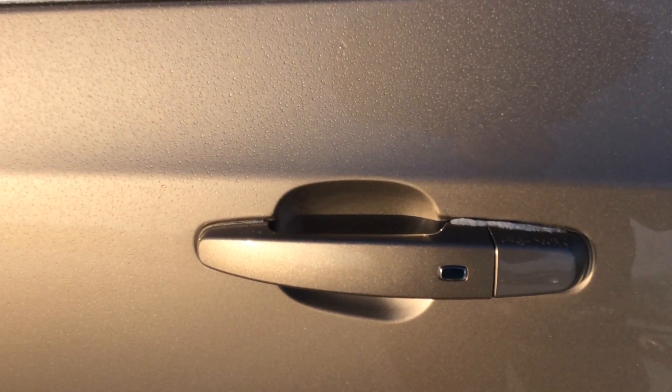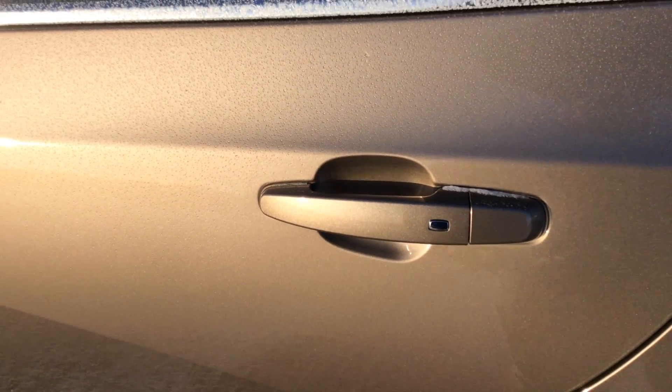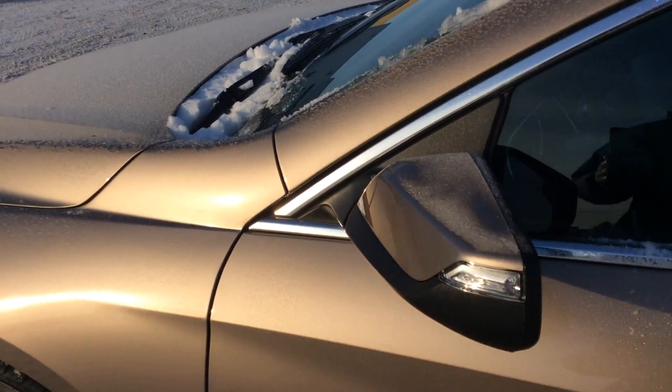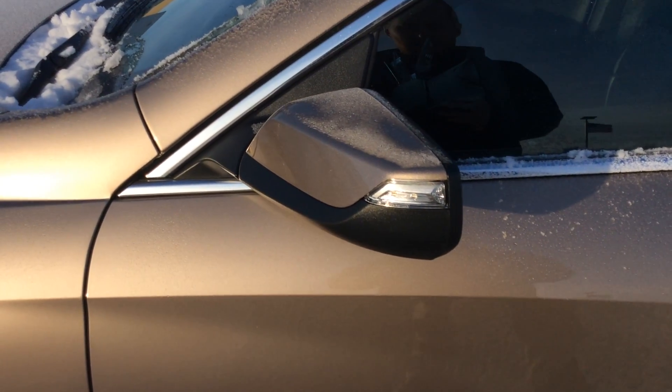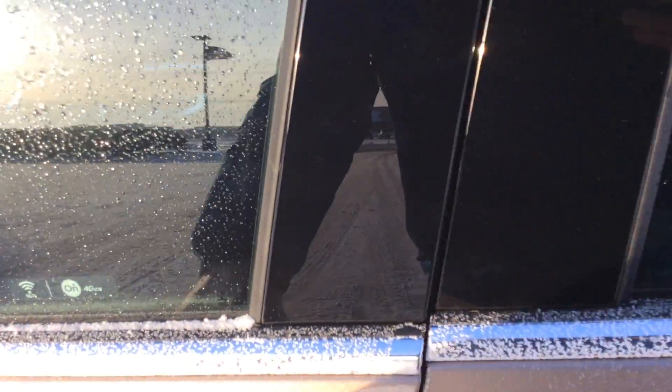This vehicle does have your keyless passive entry — lock and unlock with those buttons. You're going to find backup sensors on the vehicle, backup camera as standard equipment, and nice little turn indicators right there on your mirrors.